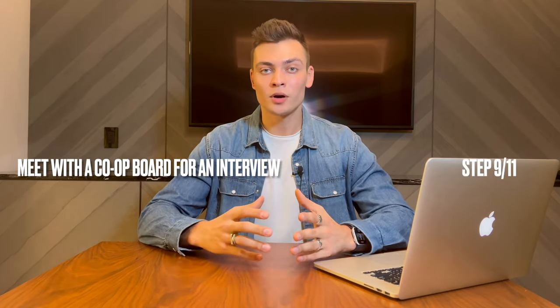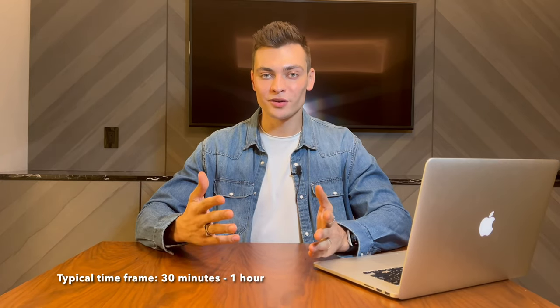Next, meet with the co-op board for an interview. Co-op boards typically meet once a month, but everybody is different. Although the board interview may be granted, it does not guarantee you the board approval. It is critical that purchasers make themselves available to be interviewed by the board.